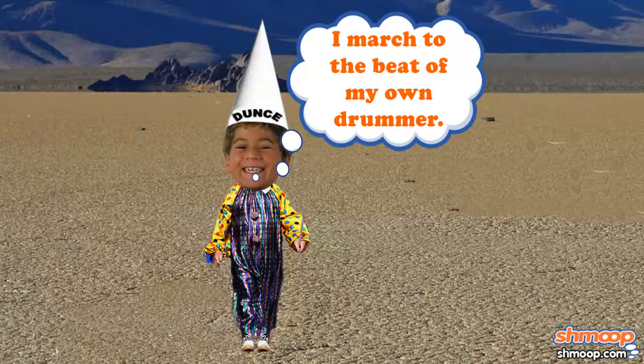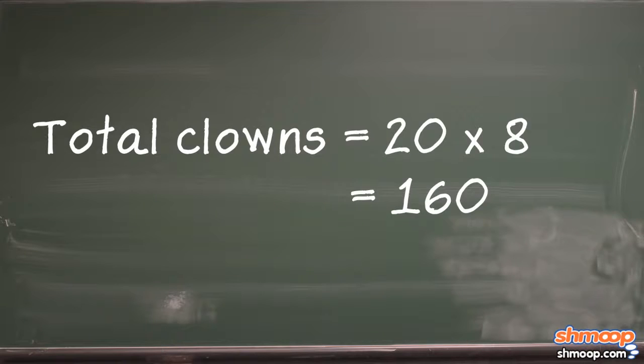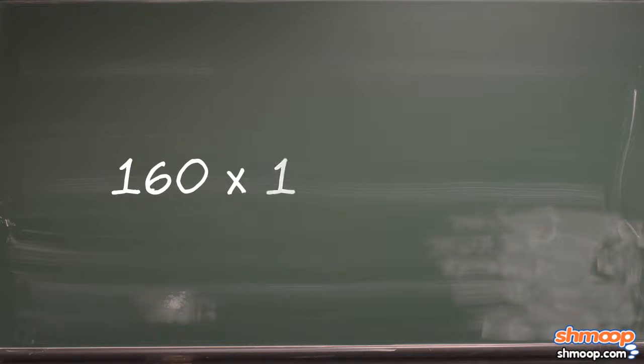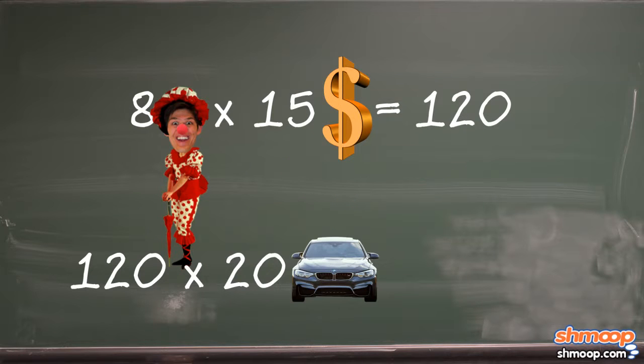Well, if we'd figured out first how many total clowns there were, we'd just take 20 times 8 to get 160, then take 160 times the amount of each PayPal check for $15, and we still get $2400. Or we could have figured out the amount for each car by taking 8 clowns times $15 to get $120, then multiply that by the 20 cars, and it's $2400 once again.